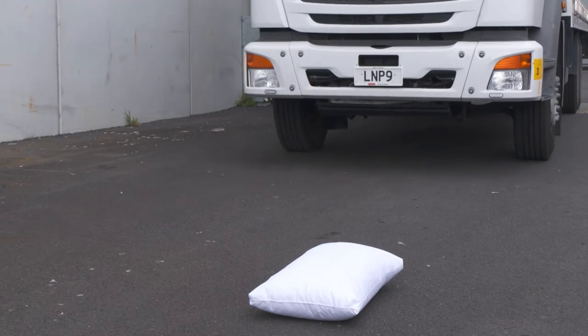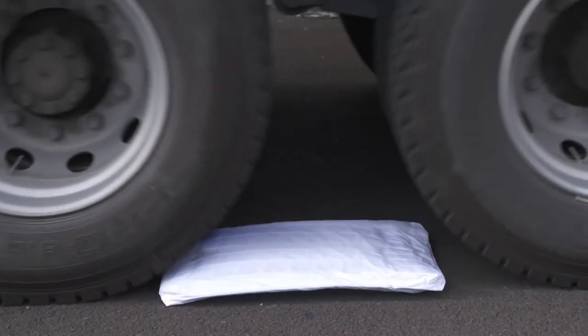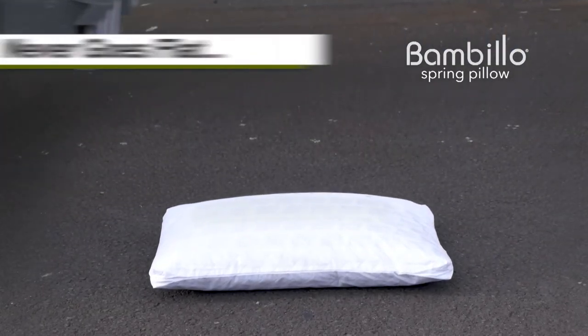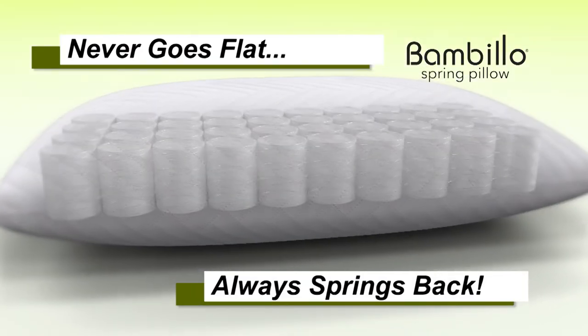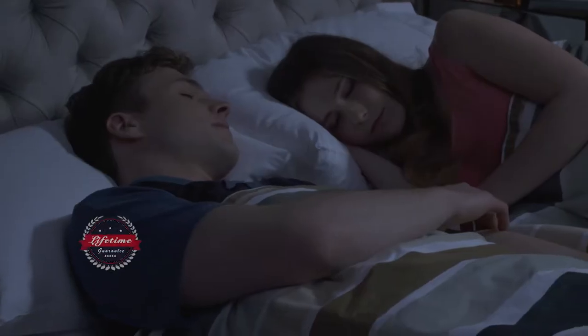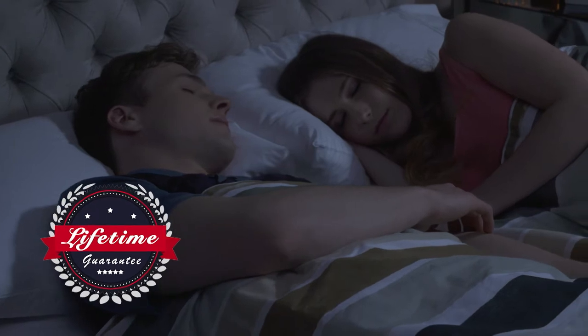Watch how the Perfect Fit Pillow can take even the weight of a 10-ton truck. And because of its 40 individual pocket springs, it never goes flat and always springs back, instantly rebounding to its original form, volume, and softness every time. It's no wonder it comes with a lifetime guarantee.